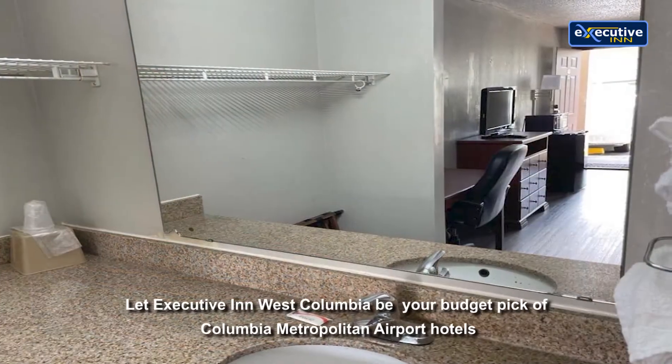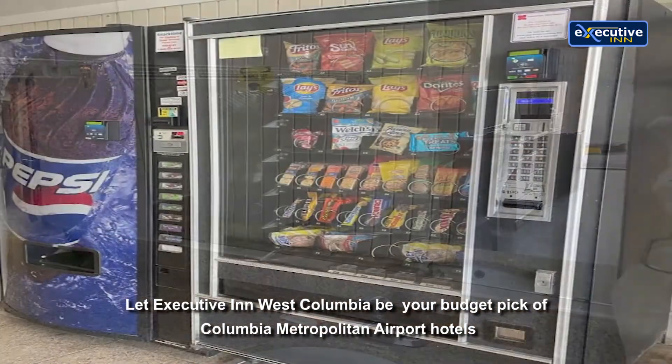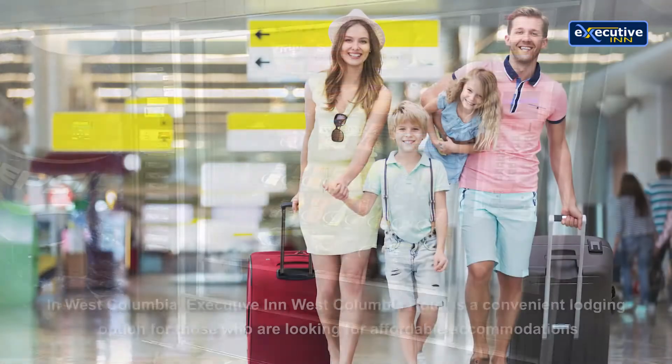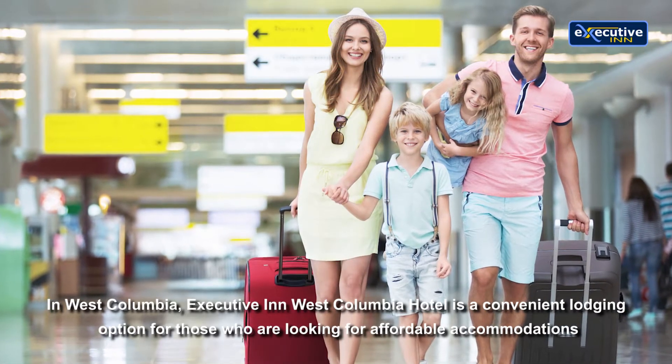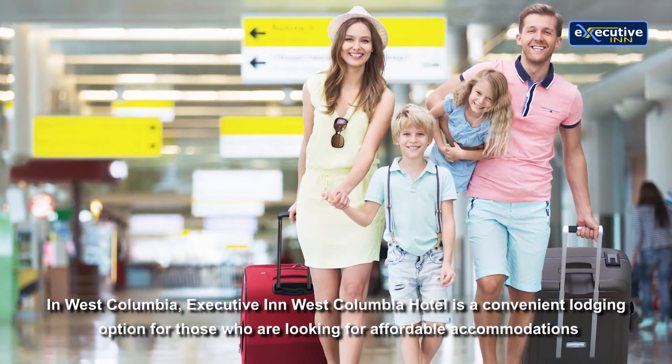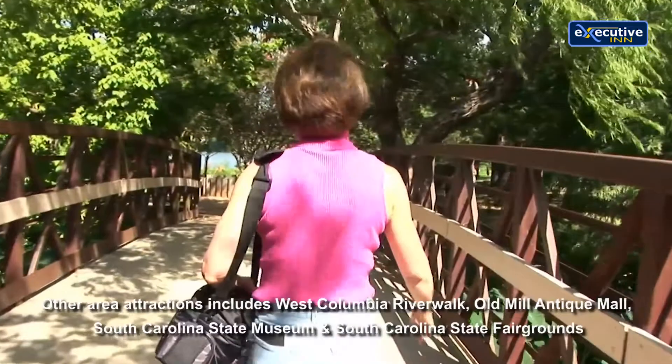Let Executive Inn West Columbia be your budget pick of Columbia Metropolitan Airport hotels. In West Columbia, Executive Inn West Columbia Hotel is a convenient lodging option for those who are looking for affordable accommodations.